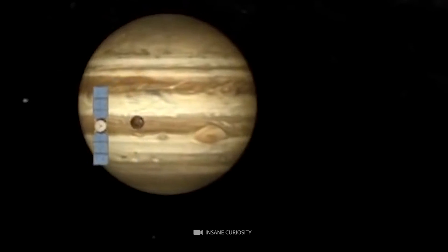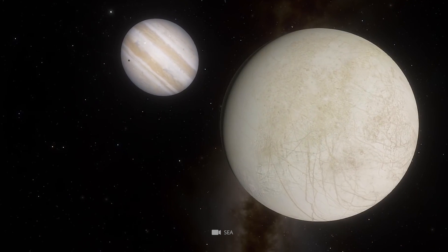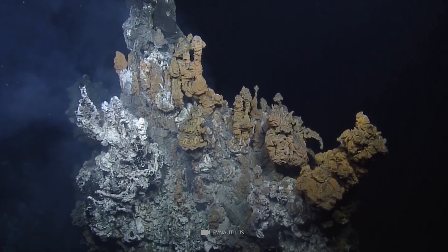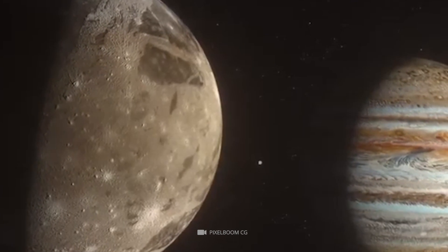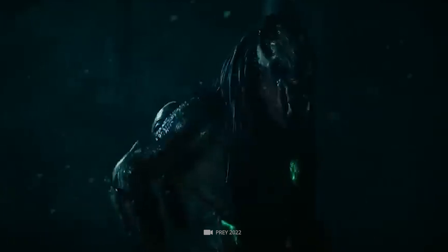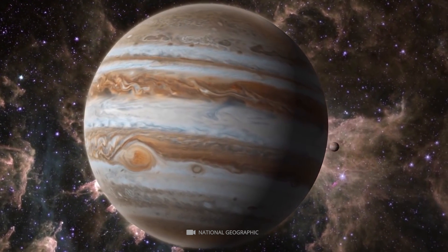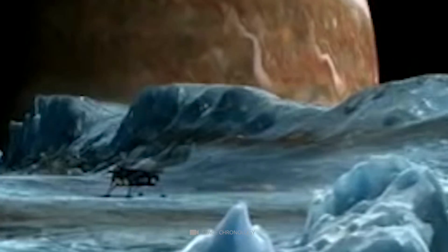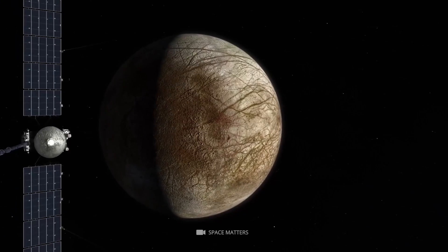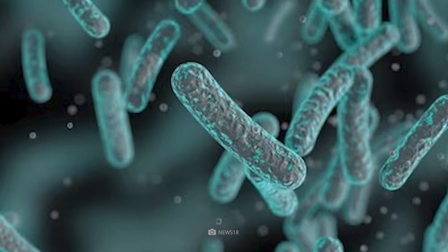The most detailed exploration of Europa to date has been the Europa Clipper mission, which is set to launch in the 2020s. This mission will provide the most comprehensive exploration of the moon. The presence of Europa's global ocean and hydrothermal vents indicate that the conditions for life may exist there. The upcoming Europa Clipper mission will help further explore these possibilities and could potentially reveal the presence of life beneath Europa's icy crust, potentially revealing the first evidence of life beyond Earth.